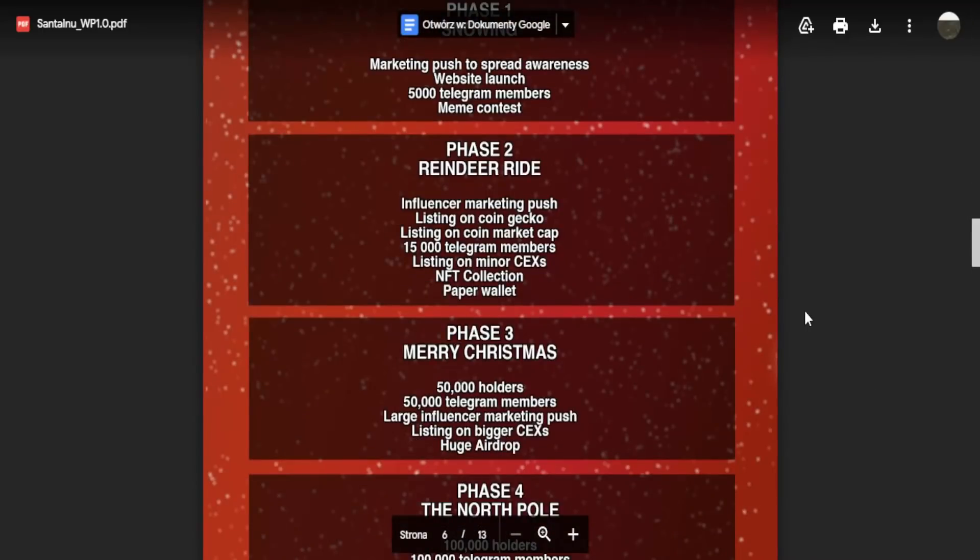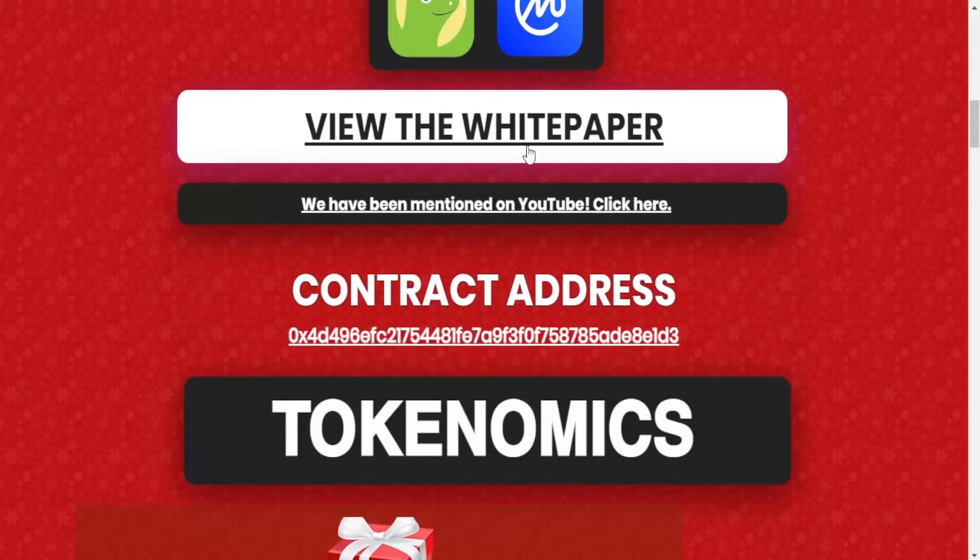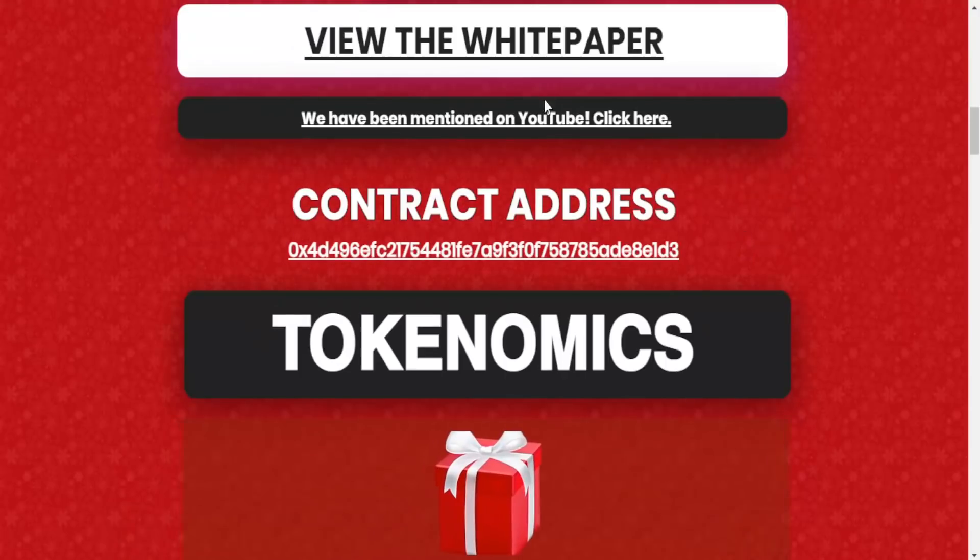Let's go back to the main site. We can see the project has been mentioned on YouTube — you can check that out. Here we also got the contract address which you can copy.